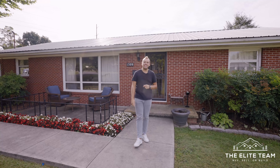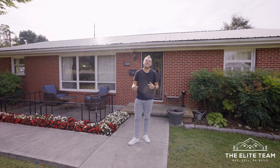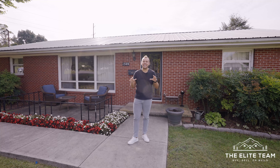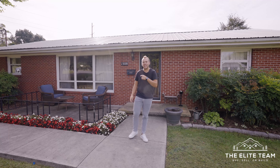Hey, what's up? It's Dylan with the Elite Team at Evans & Evans Real Estate and we're here in the heart of Johnson City at 1309 Skyline Drive. We're going to take an inside look at this beautiful home — it has so much potential, so let's check it out.